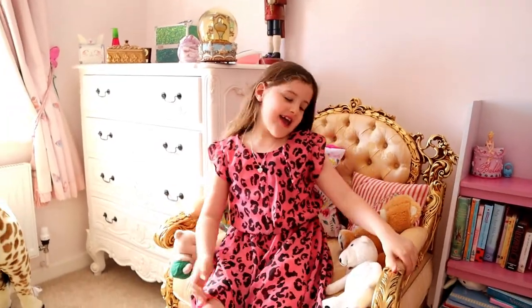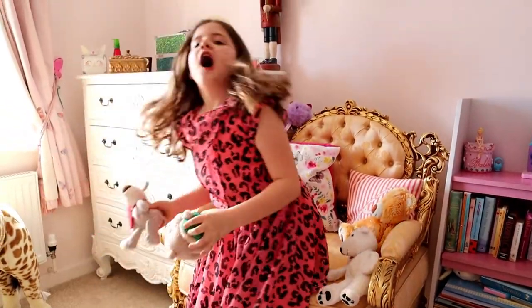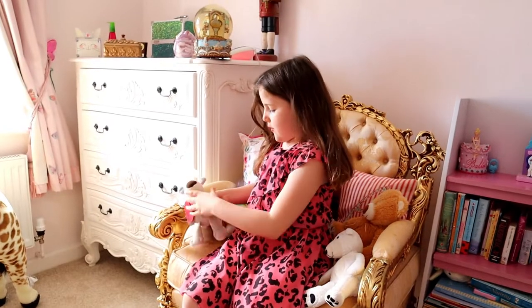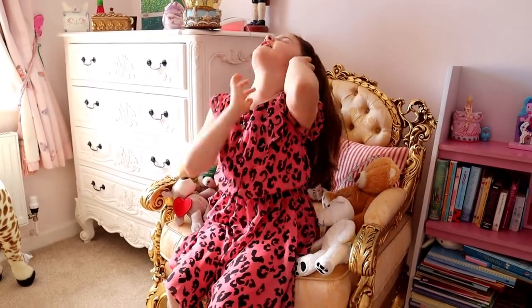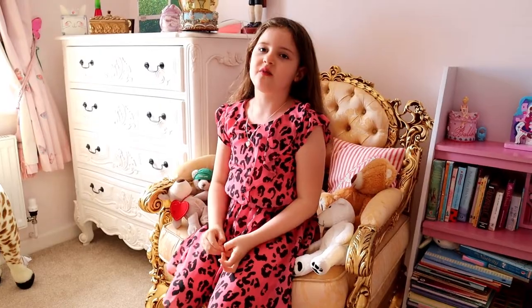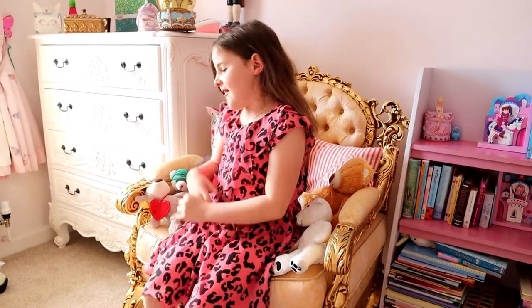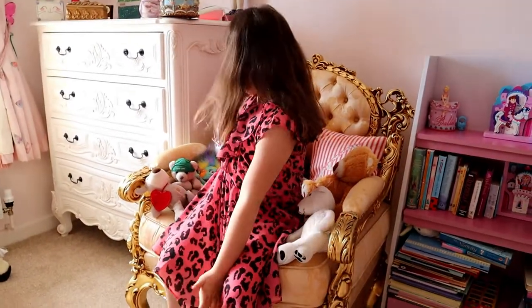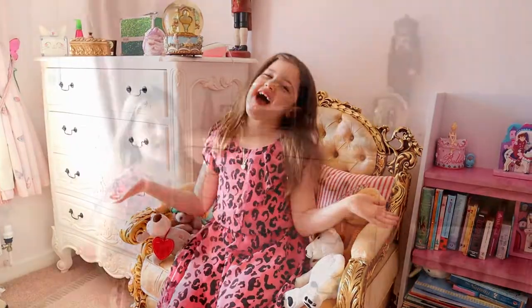This is my comfiest chair — it is so comfy. When you guys came in I was sitting on here. You may have found out that it's gold and pink, but I love to sit on it. It's like the comfiest chair in the world. I read all my books on here, and I have all my teddies surrounding me so I feel very comfy and really pretty.